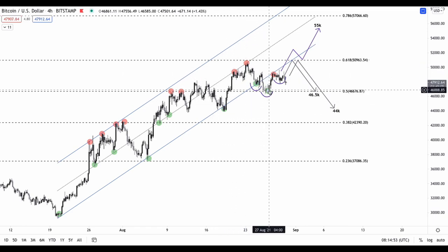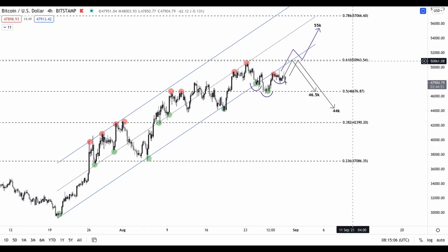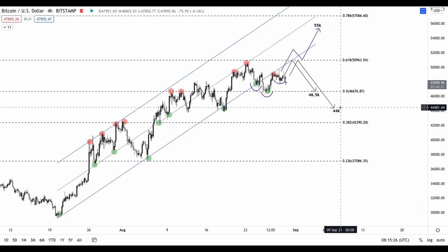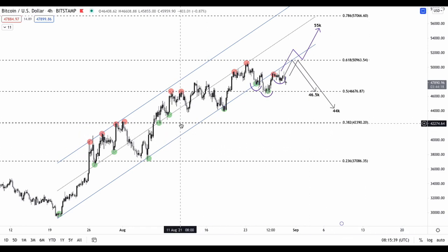There are three probable cases I have in mind. The first case is one where we see a retest of the 0.618 retracement and rejection from that level — just as we were rejected previously on August 23rd — and we would see a correction moving down to either the $46.5K level or the $44K level. I would say the $44K level is much less probable than a rejection down to the $46.5K level.